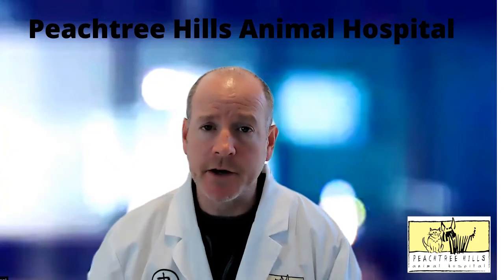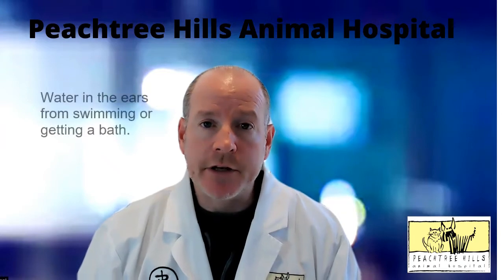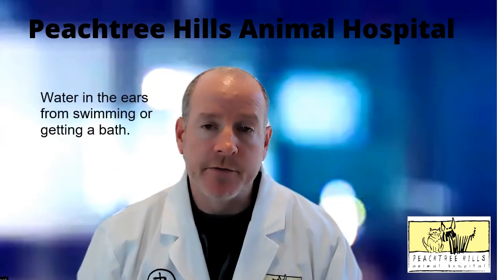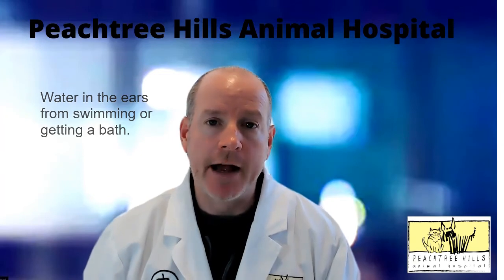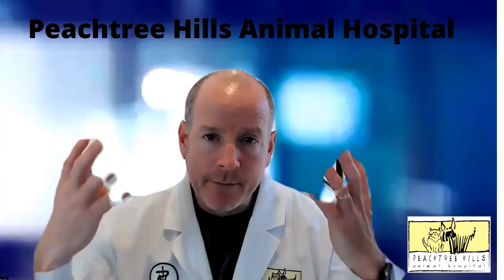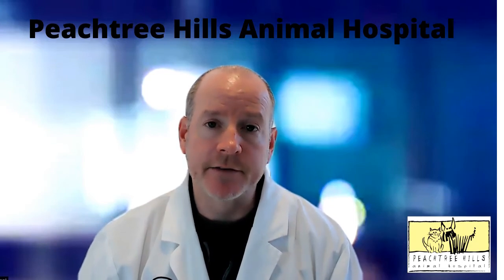We have another subset of dogs that get infections after they go to the lake or go swimming. That's another one where we can use a good ear cleaner — just talk with your vet about whichever one they prescribe to really keep the ears clean and dry. Dogs with floppy hang-down ears, like labs, we see a lot of ear infections on these guys as well.